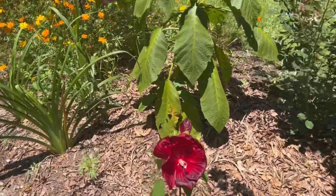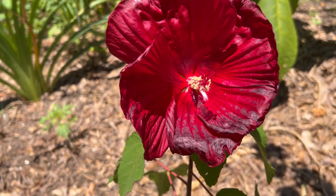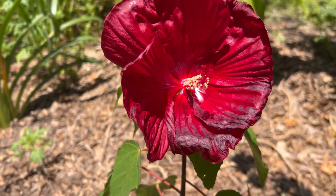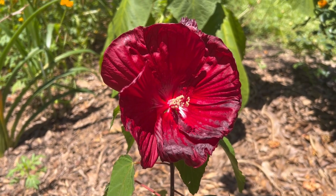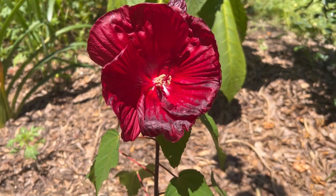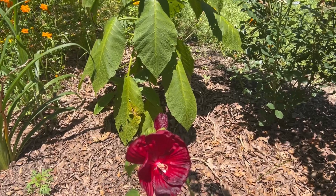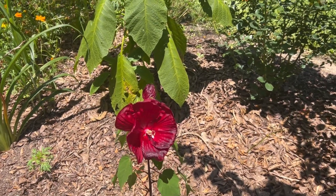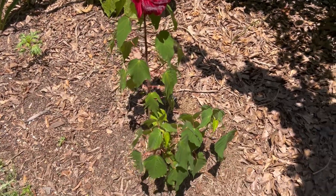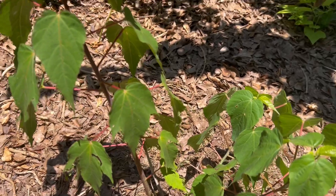Good afternoon, guys — look at that beauty! We're going to have another one tomorrow. I lost my big one; it was like five foot tall, five foot wide, but I had some cuttings and this is one of the cuttings. I planted this here last spring or last summer when I started putting more plants in this flower bed. It's not very big but it's living and it's got lots of buds.